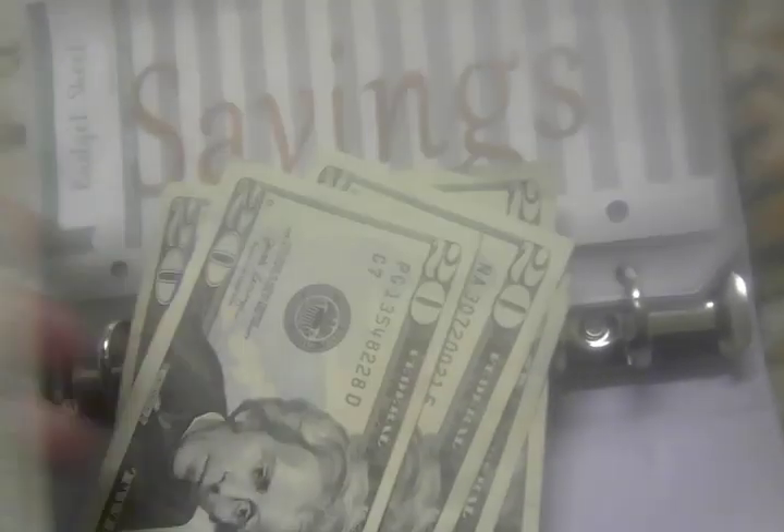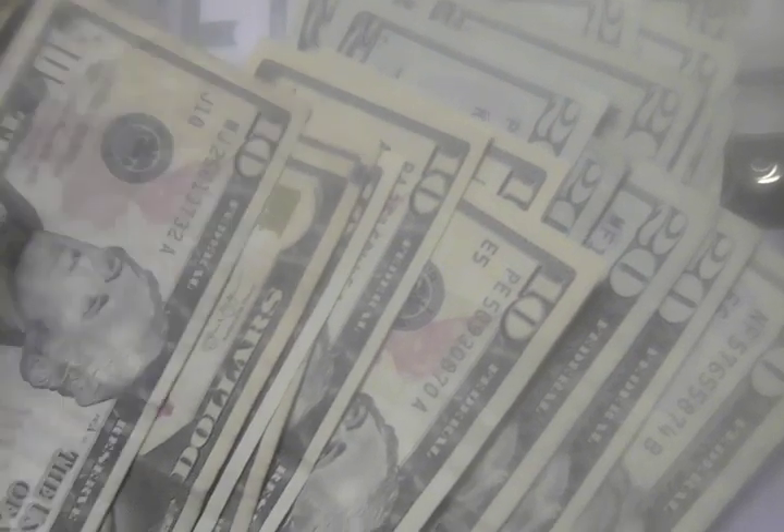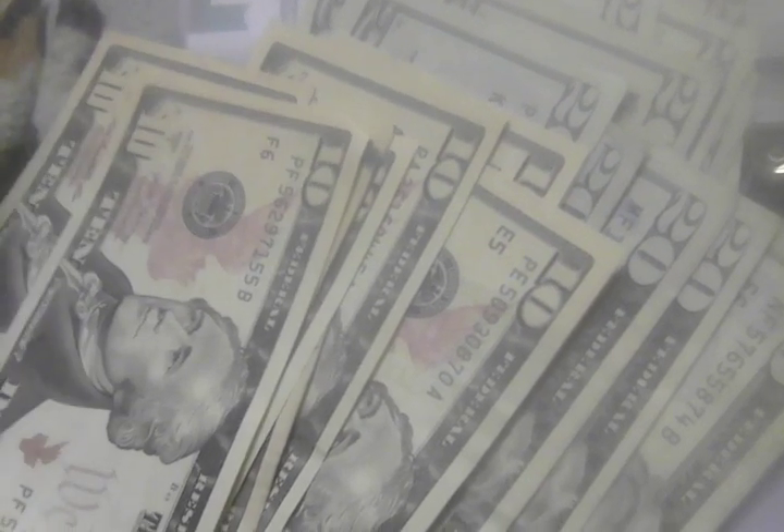First of all, let's count the money. 20, 1, 2, 3, 4, 5 — that's 100. 1, 2, 3, 4, 5 — that's 200. 1, 2, 3, 4, 5 — that's 320. 230, 340, 350, 360, 370, 380, 390, 400, 410, 405 — so $415, we have $415.